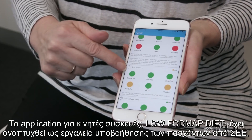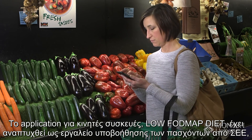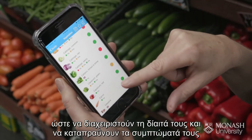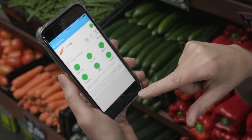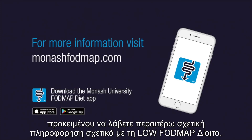The Monash University low FODMAP diet app has been developed as a tool to help people with IBS manage their diet and alleviate symptoms. Contact Monash University or visit the website to find out more about the low FODMAP diet.